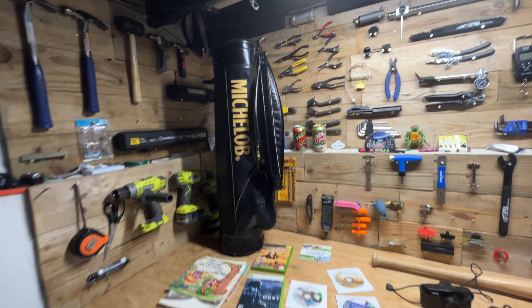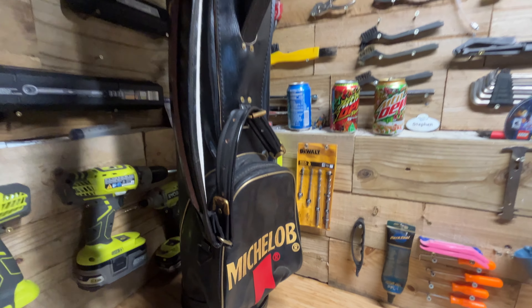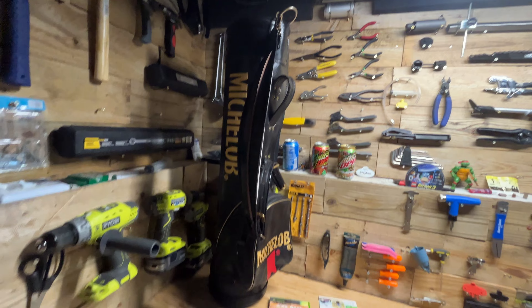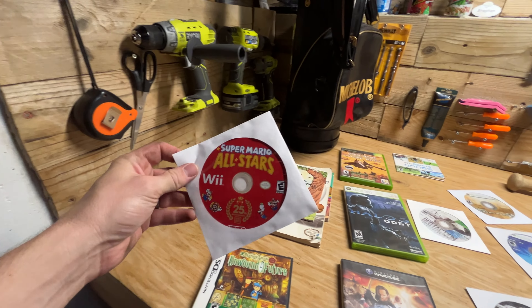We'll start off over here — I got this cool Michelob golf bag, should be able to get around 30 to 40 bucks for it on Facebook Marketplace. Got a good amount of video games: Super Mario All-Stars for the Wii.